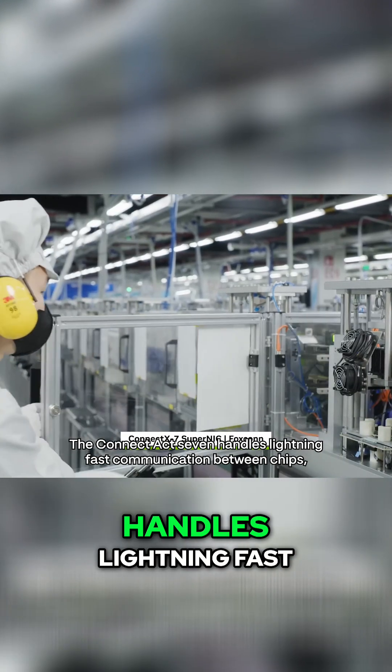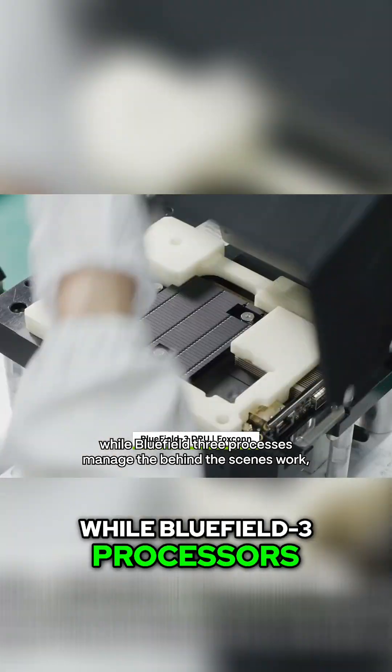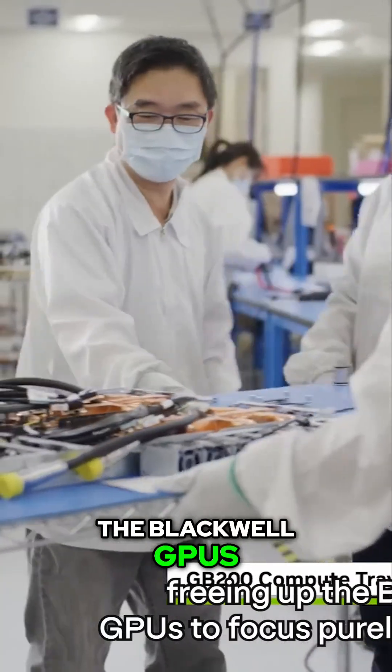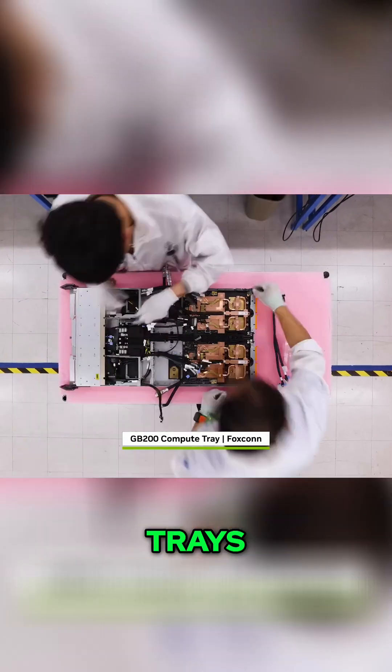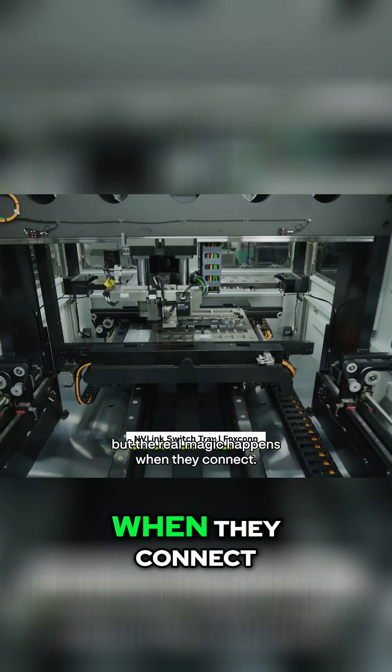The ConnectX7 handles lightning-fast communication between chips, while Bluefield 3 processors manage the behind-the-scenes work, freeing up the Blackwell GPUs to focus purely on AI tasks. Watch as all these components come together into compute trays. Each tray is a marvel of engineering, but the real magic happens when they connect.